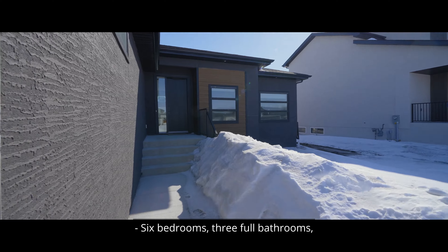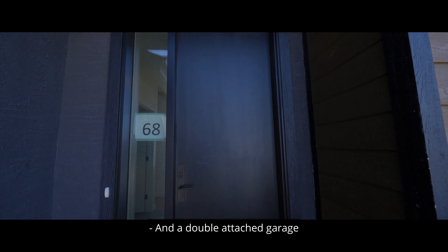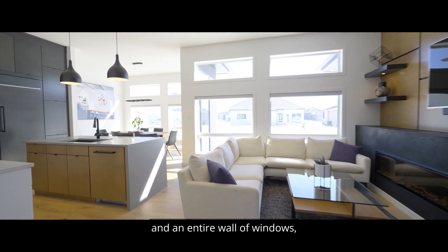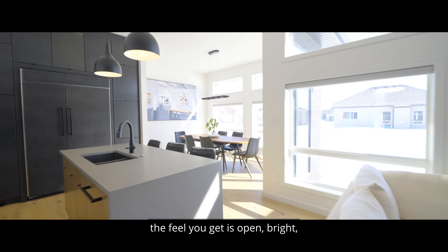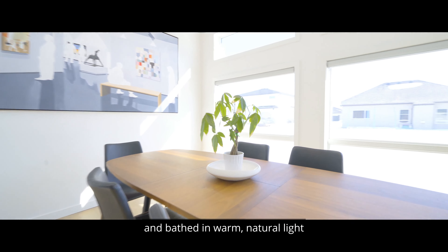six bedrooms, three full bathrooms, a beautifully finished rec room, and a double-attached garage. When you have 10-foot ceilings and an entire wall of windows, the feel you get is open, bright, and bathed in warm, natural light.